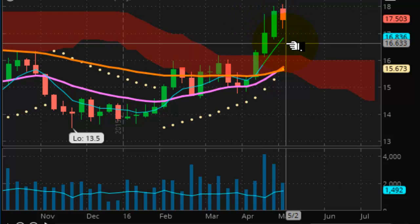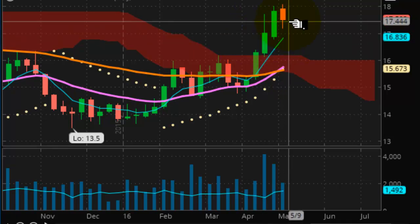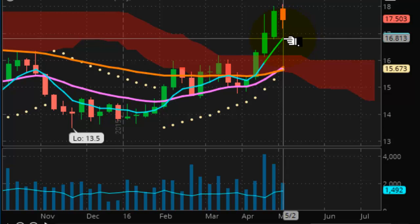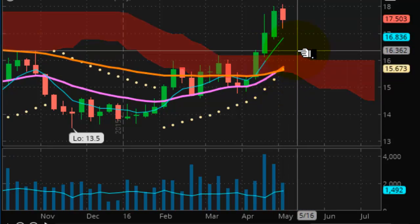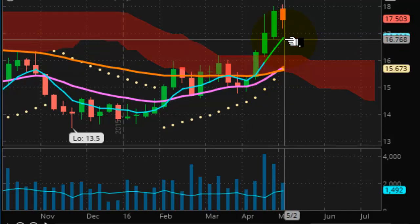Now switching our focus to looking at silver. Silver, you can see pretty much the same thing — above the Kumo cloud, looking good here. Still quite a ways to go yet. I think that gold and silver are just beginning to power up and I think they're definitely going to be amazing going forward. We see the short-term trend line is crossing now above the longer-term trend line, which is very bullish going forward.